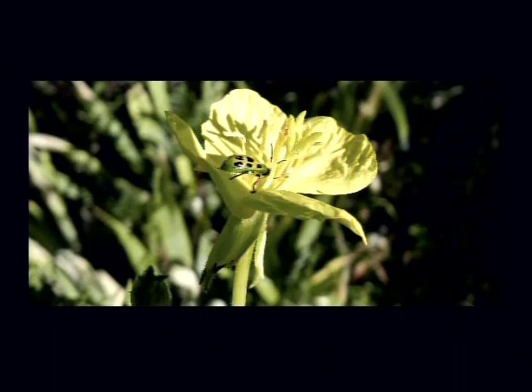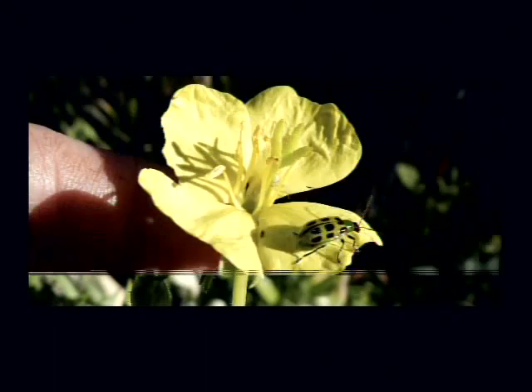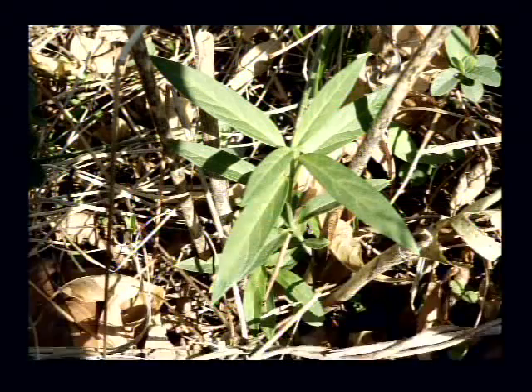This is of course an evening primrose and this is a little beetle — they do attack some fruit or certain vegetables in your garden. Well, this guy might be a pest, but as it is he's quite harmless in a flower garden.